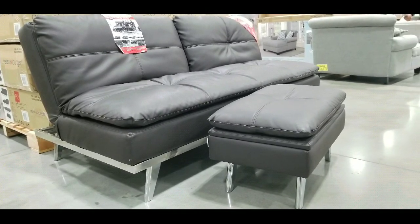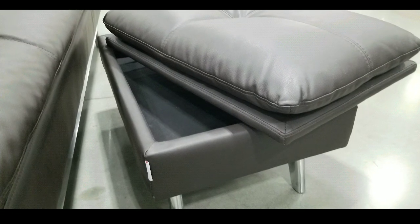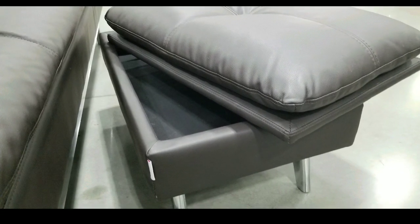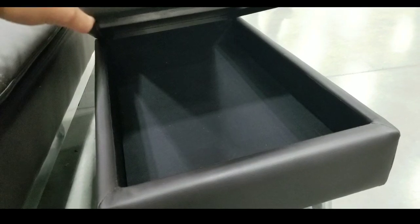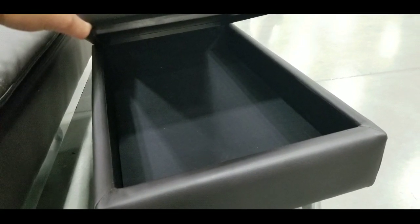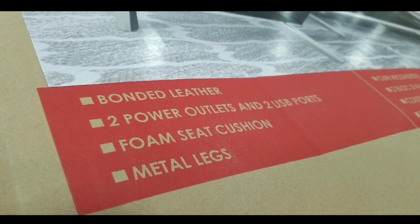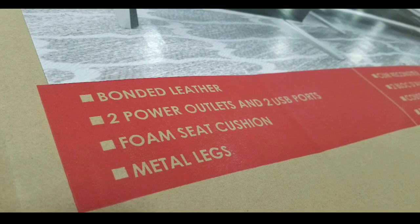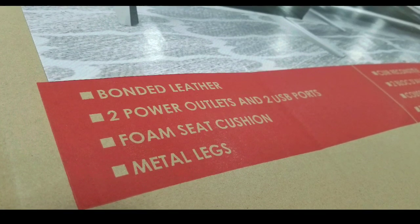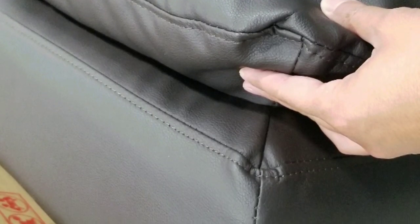Let's say you're setting it up for a dorm — this would be awesome for it because it actually converts into storage, or a coffee table, because you just flip it around and you have a surface to put drinks on, which is nice. So this is actually pretty useful. It's made of bonded leather — not real leather — but it has two power outlets, two USB ports, foam seat cushions, and metal legs for support.